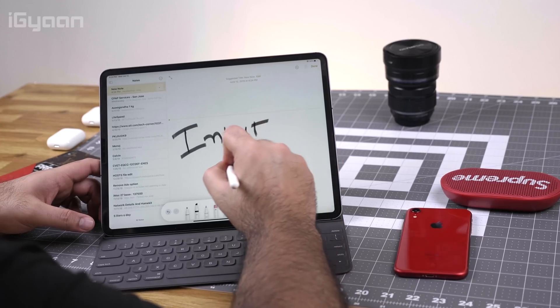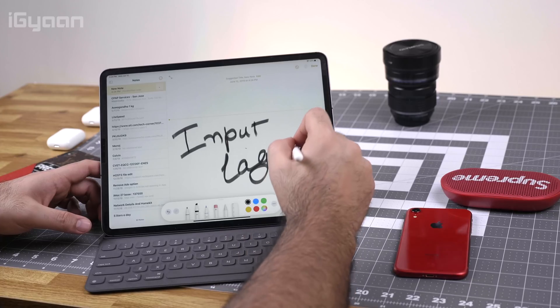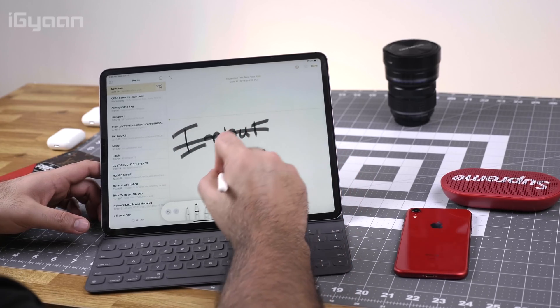If you have an iPad Pro, the first generation or the newer generation, and you use Apple Pencil, you'll be able to see faster input capabilities on the Apple Pencil — on the first generation as well as the newer generation Apple Pencil 2. The input speed is much faster and the input lag is almost completely removed. It almost seems like you're directly writing on the screen of the iPad.